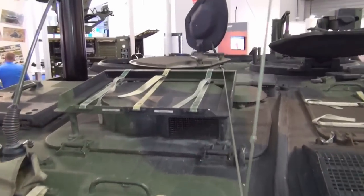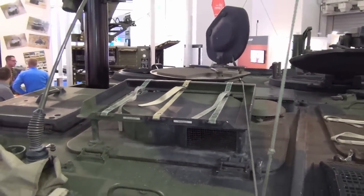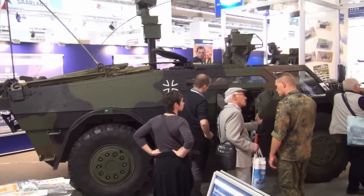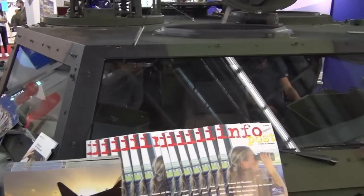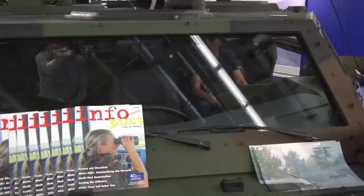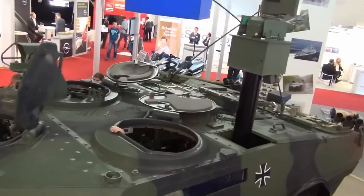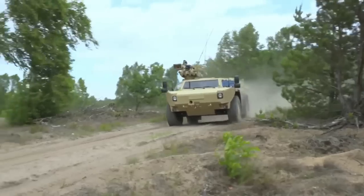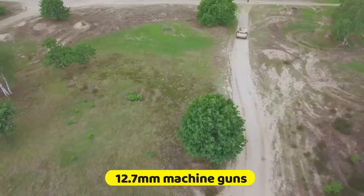The vehicle's all-welded steel armor hull is capable of withstanding 7.62mm armor-piercing attacks and shell splinters, providing maximum protection for its three-man crew. But the Fennec is not just about defense — it packs a serious punch too. German models come equipped with 40mm automatic grenade launchers, while Dutch models feature 12.7mm machine guns.